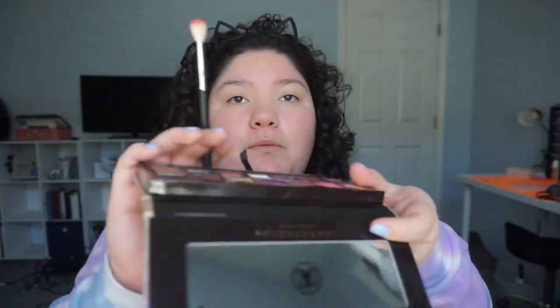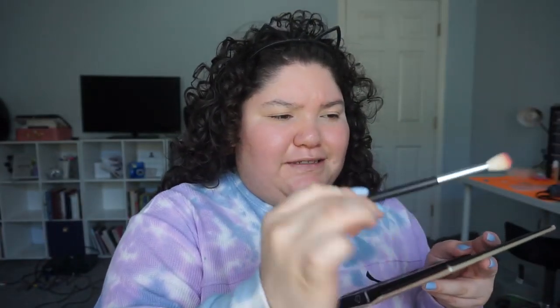I'm taking this supreme color — it's a pink color — on a fluffy brush.